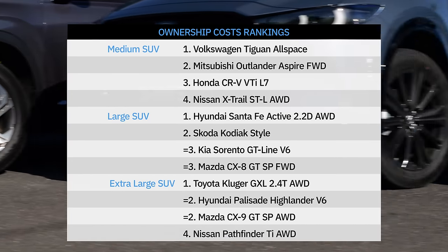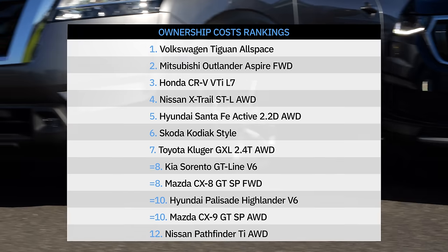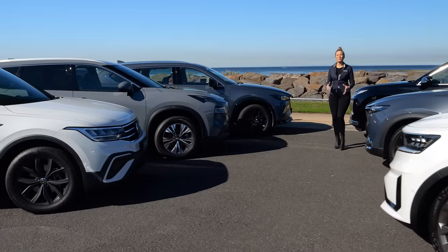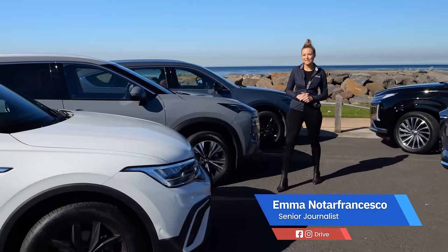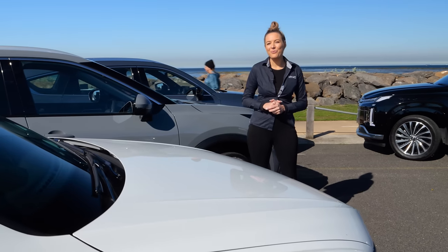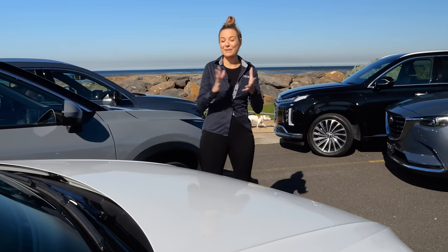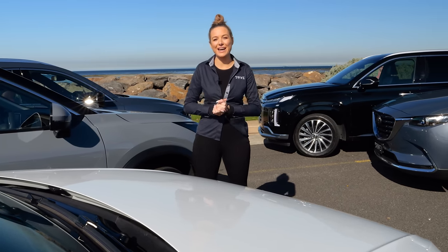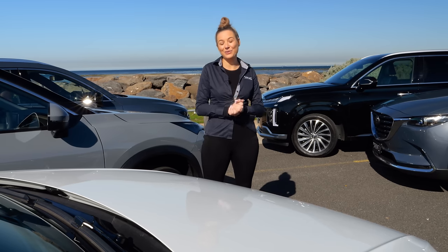The entire car industry is still experiencing supply shortages, which means any one of these SUVs could have significant wait times — our best advice is to inquire with specific dealers. When purchasing a new car, knowing what features come standard is important. We looked at each car with a fine-tooth comb and used a point system to find out what features they have and what they miss out on — from wireless charge pads and seat heating to third-row air vents and USB ports.